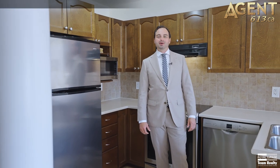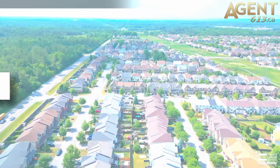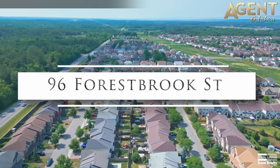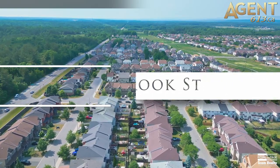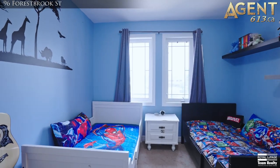Hi, Tim Hewson with the Agent 613 team. I'm here at my smoking hot new listing, 96 Forestbrook in Kanata North. This meticulously well-maintained and updated three-bedroom, three-bathroom executive townhome in Morgan's Grant is sure to impress.